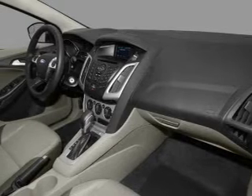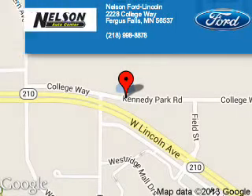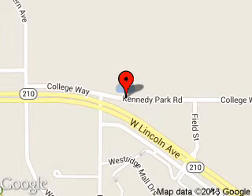Let us put you in the driver's seat today. Call or click to contact us. Nelson Ford Lincoln is dedicated to doing everything possible to ensure that the experience you have selecting your next vehicle is a pleasant one. We are located at 2228 College Way, Fergus Falls, MN 56537.